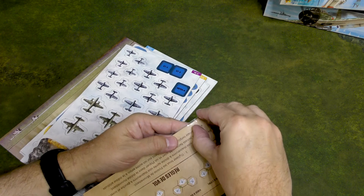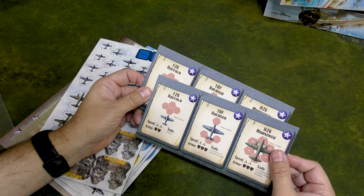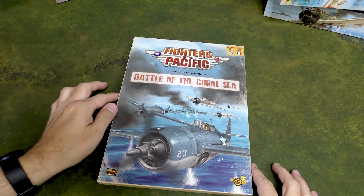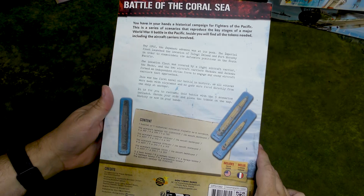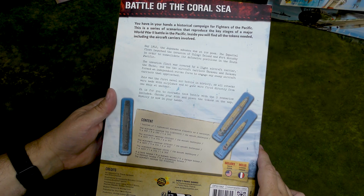Now let's open the Coral Sea expansion. Chronologically, the Battle of the Coral Sea took place before the Battle of Midway — it was the first clash of carriers, the first battle where all participants were basically over the horizon. It includes the Lexington as well as the Shokaku, Zuikaku, and light carrier Shoho. This box also includes content in English and French.